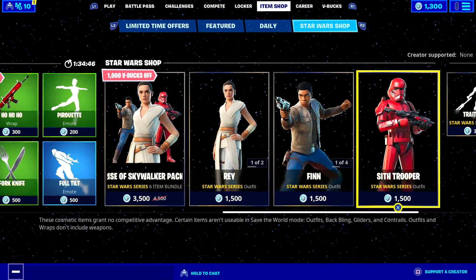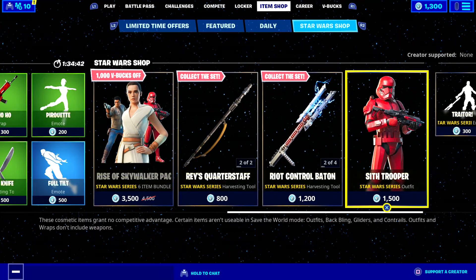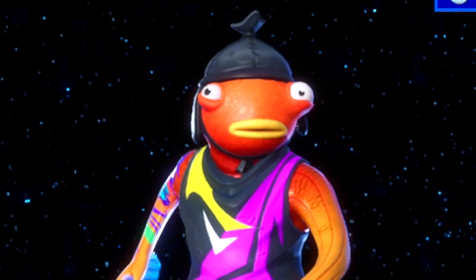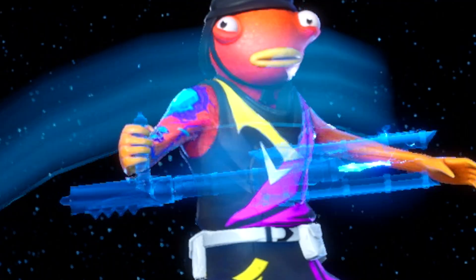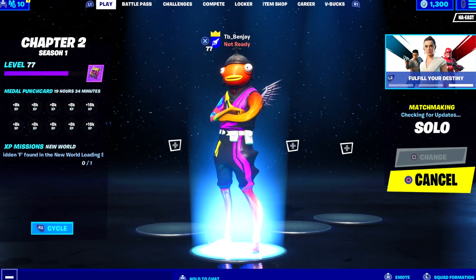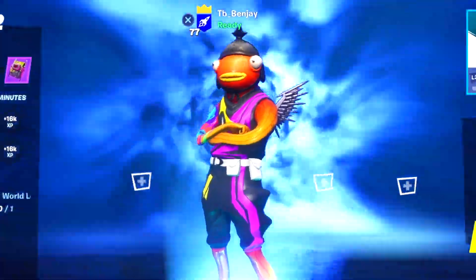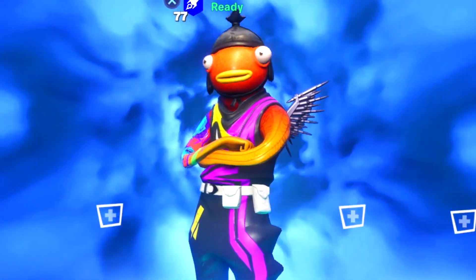As you can see here already, it is already stacked with Star Wars items. We got Rey, Finn, the Sith Trooper, and this emote right here. But seriously guys, there are two brand new Star Wars skins that have yet to be released in the item shop, and in this video I'm going to be showing you guys those two skins.